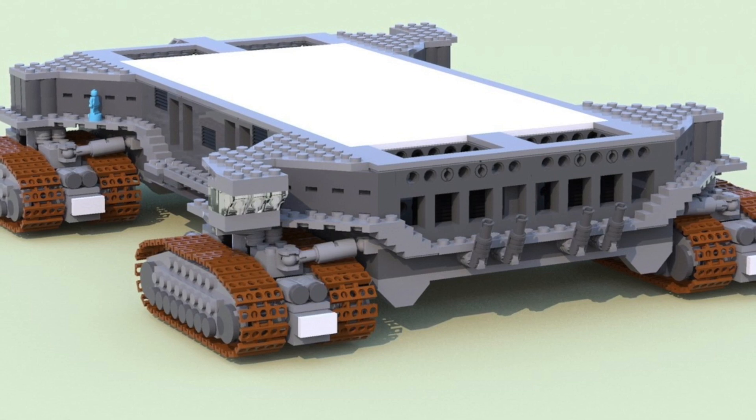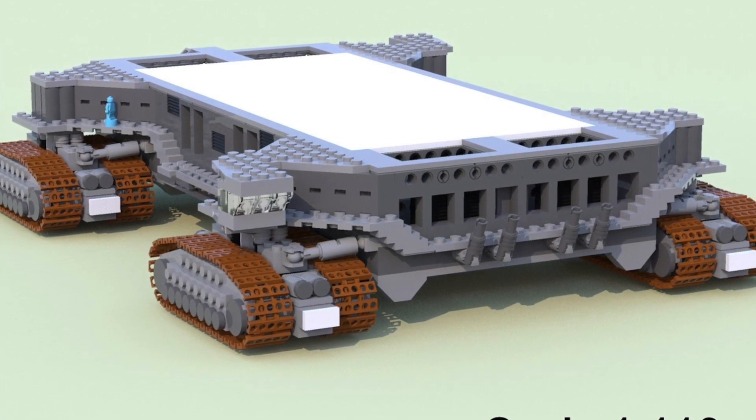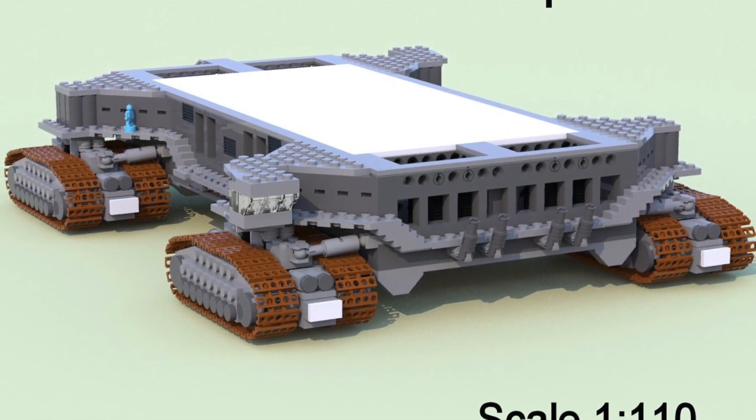Hey guys, Logan 19 here. Second video on the NASA ideas thing I'm doing today. So this is the NASA Crawler Transporter — it is by Eiffelman. And here we go.